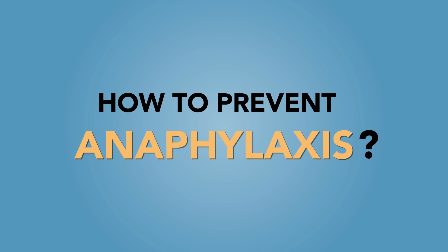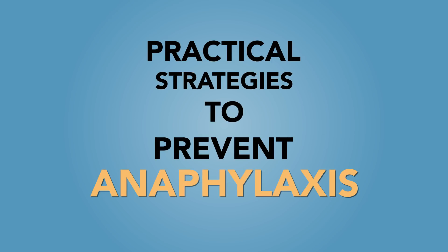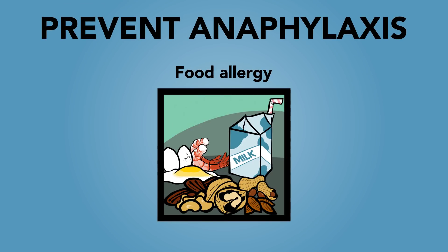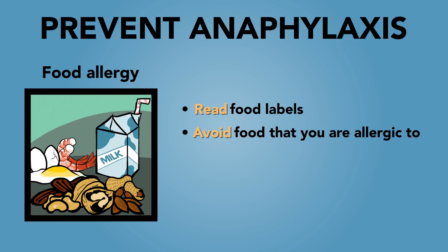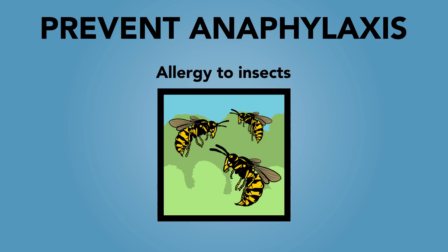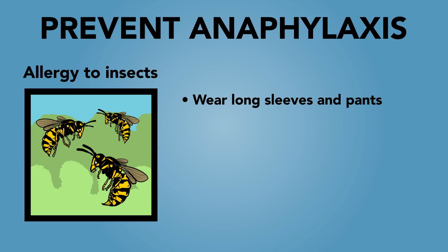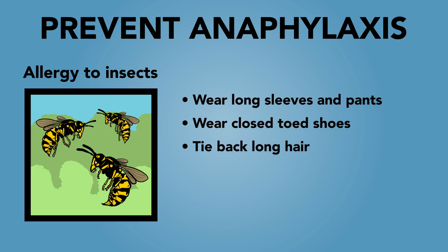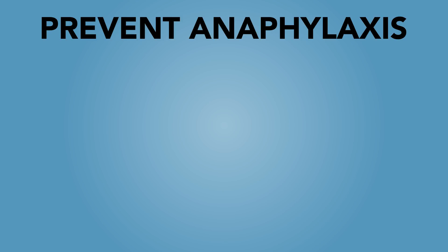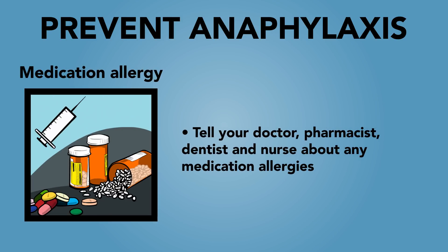How to prevent anaphylaxis. The last part of the Action Plan lists practical strategies to prevent anaphylaxis. For a food allergy: read food labels, avoid food that you are allergic to, bring your own food to school, and don't share food, plates, utensils or placemats. For allergy to insects: wear long sleeves and pants, wear closed-toed shoes, tie back long hair, avoid drinking from straws, cans or bottles outdoors, and stay away from garbage cans. For medication allergies: tell your doctor, pharmacist, dentist and nurse about any medication allergies.